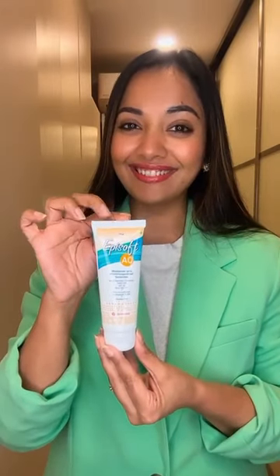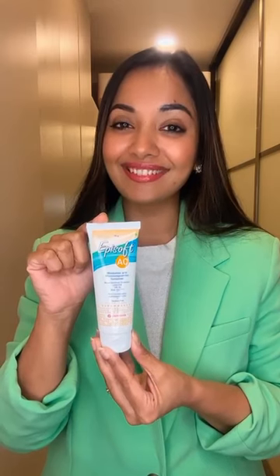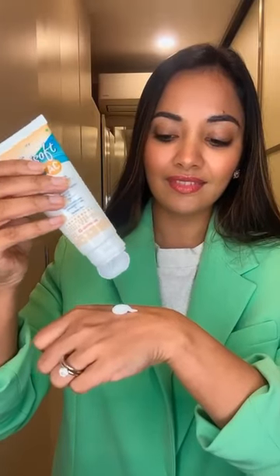I'm so happy to partner with Episoft AC Moisturizing Sunscreen. I've talked about this product in a lot of my previous videos. It's a great moisturizing sunscreen which suits acne-prone skin and even dry skin. It definitely has better absorption than any other sunscreen, which makes it easier to apply in the right quantity. It is basically a lightweight hydrating moisturizer which gives you sun protection with SPF 30 and a Bootstar rating of 4.